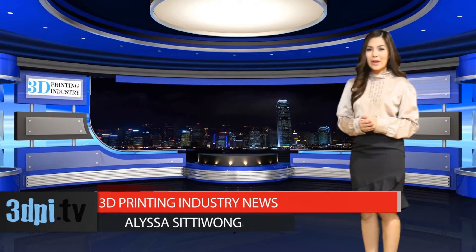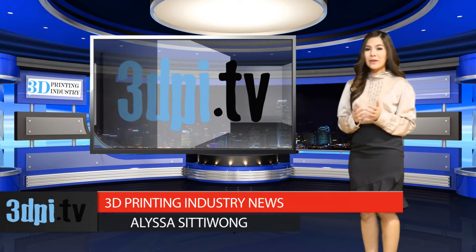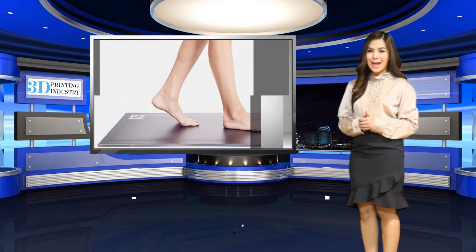Materialize has announced the launch of a joint venture with RSSCAN International named RSPrint powered by Materialize. The venture combines Materialize's notable experience with 3D printing and RSSCAN's dynamic measurement foot scan solutions.